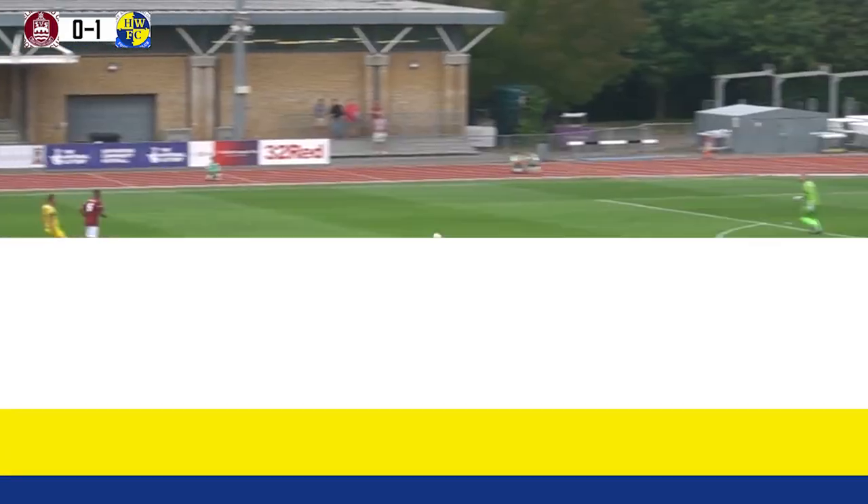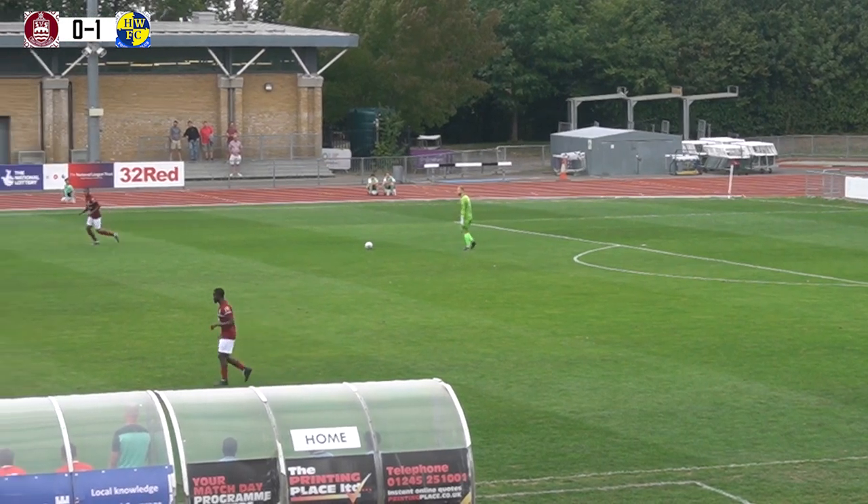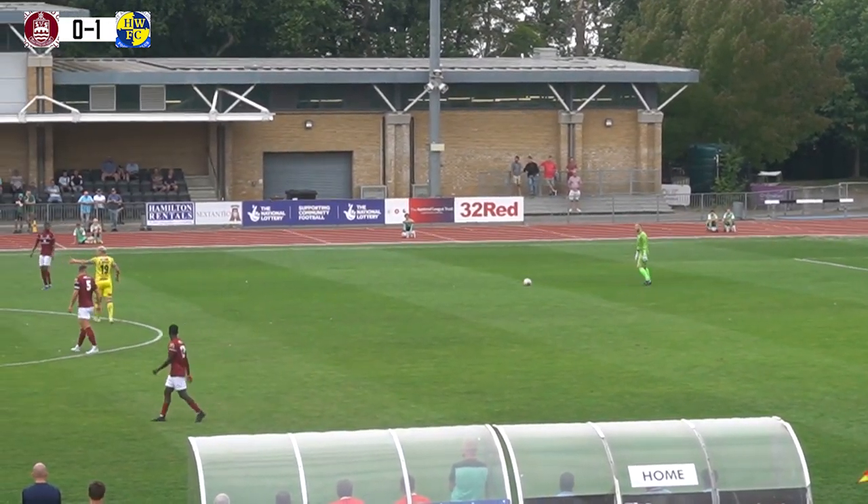But the Hawks have given possession back to the Clarets, and Jacob Marsden can pick it up on the edge of his own 18-yard box. Hawks fans in fine voice to our right, as the grey skies here over the Melbourne Community Stadium.